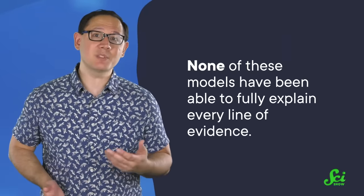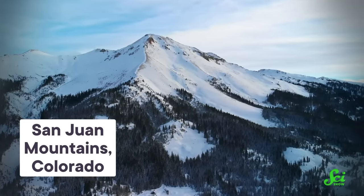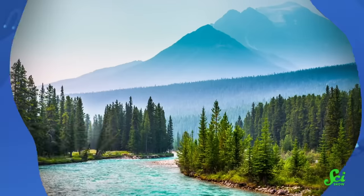So the truth is, we don't know the definitive answer here yet, and none of these models have been able to fully explain every line of evidence. Some studies conclude that we need a combination of these different mechanisms to explain what happened. For example, it could be that one hypothesis was responsible for the first mountains built, and another took over later. Or it could be that different mechanisms were at play in different sections of the mountain range. Some researchers have suggested that a corridor of flat slab subduction could have been responsible for the mountains in the central United States — it just doesn't explain the mountains to the north and south. What is clear is that the Earth doesn't always do what we expect it to, and reconstructing the events that created what we see today can be pretty challenging. But at least it does make for some good skiing.